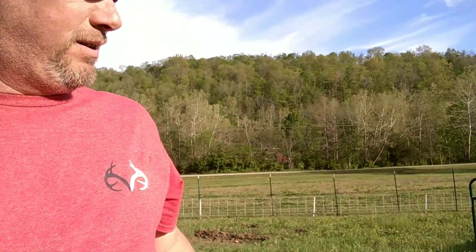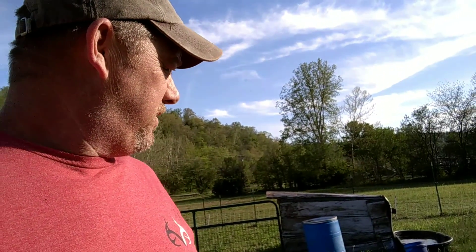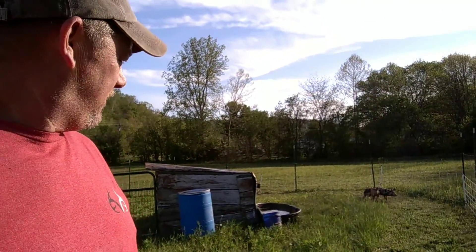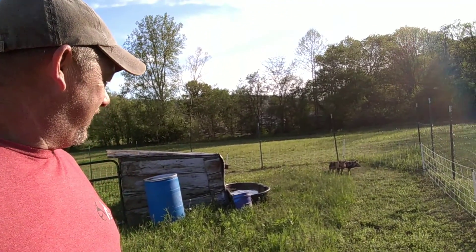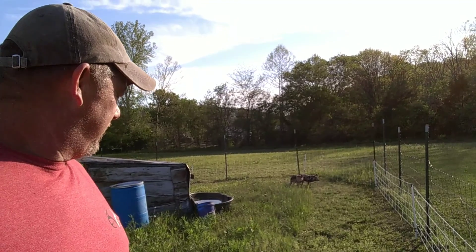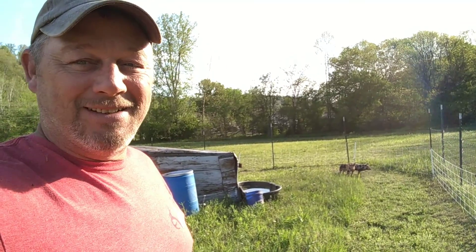Oh, he ran through it! Especially this area — if they run through it... looks like they're going to learn pretty quick. I don't know, this may be fun just to watch. All right guys, thanks for watching — I'll bring you more this week.